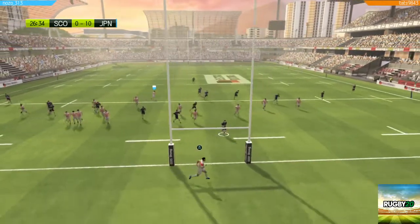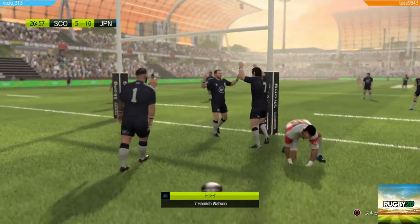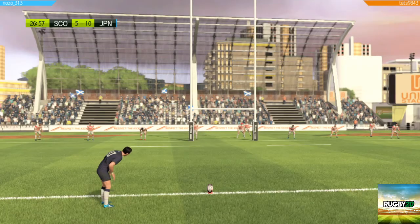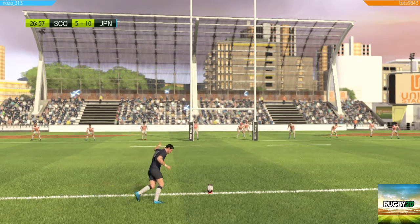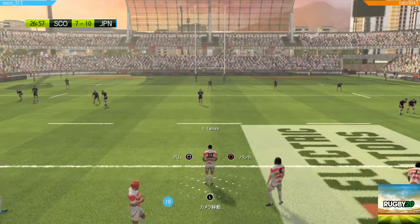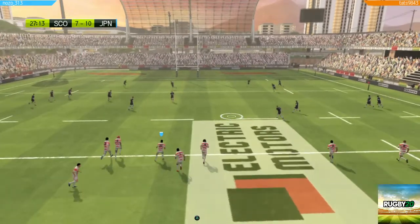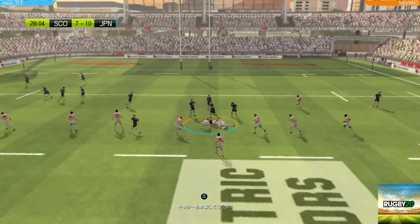He's going to score. Watson, over the line, and it's a try. Let's see about the conversion now. He's nailed it.